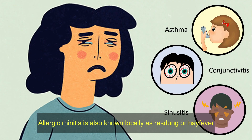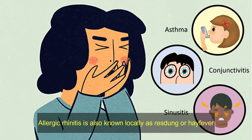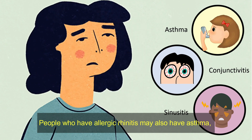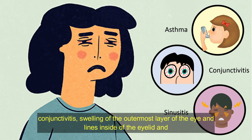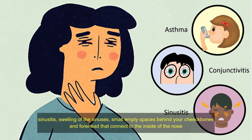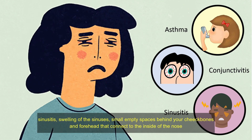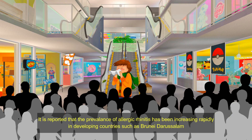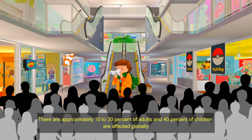Allergic rhinitis is also known locally as hay fever. It is an allergic reaction affecting the nose. People who have allergic rhinitis may also have asthma, conjunctivitis — swelling of the outermost layer of the eye and lining inside of the eyelid — and sinusitis, swelling of the sinuses, small empty spaces behind your cheekbones and forehead that connect to the inside of the nose. The prevalence of allergic rhinitis has been increasing rapidly in developing countries such as Brunei Darussalam, with approximately 10–30% of adults and 40% of children affected globally.